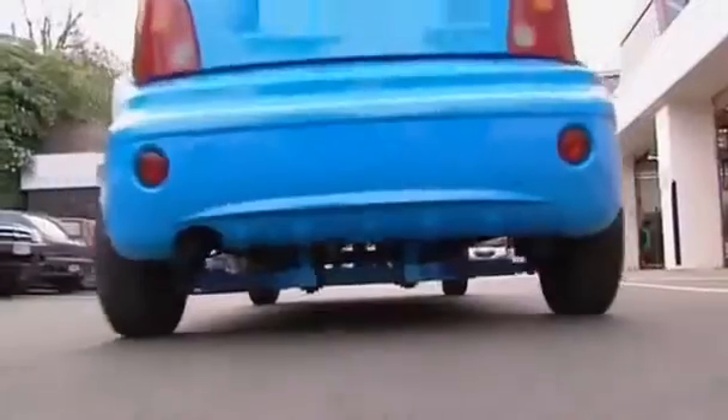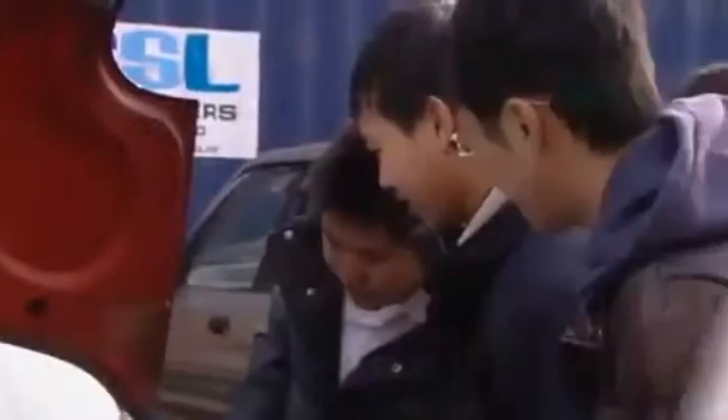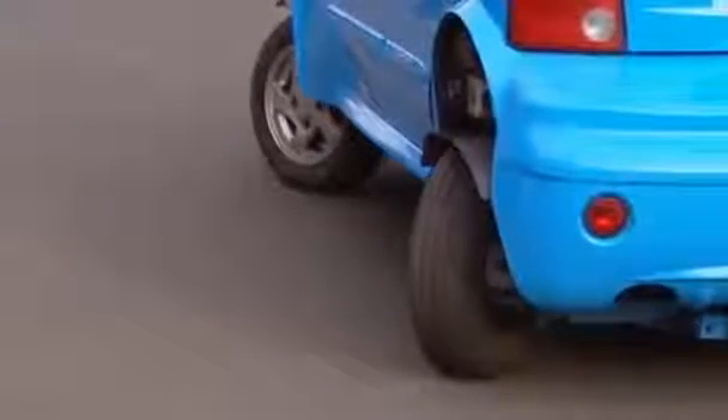Fancy going for a spin? This prototype electric car is sure to make heads turn. Designed by students from China, Taiwan and New Zealand, it has electric motors on all four wheels, each able to steer independently.